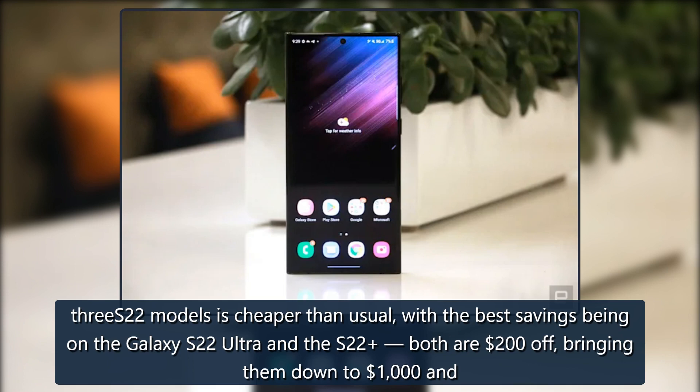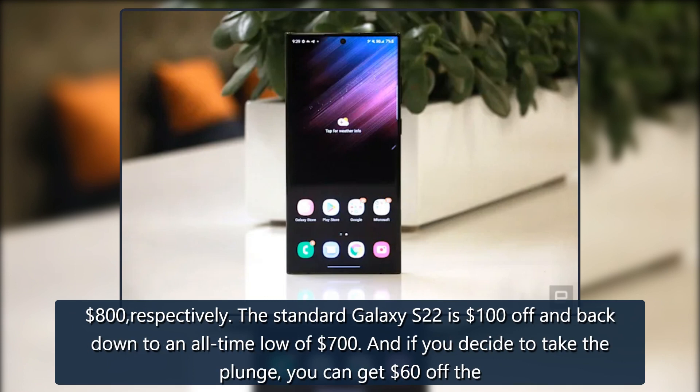Both are $200 off, bringing them down to $1,000 and $800 respectively. The standard Galaxy S22 is $100 off and back down to an all-time low of $700.